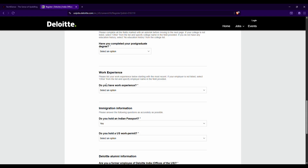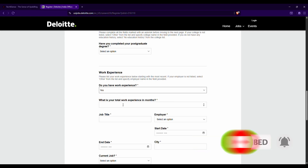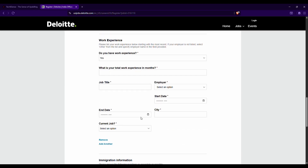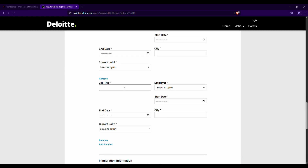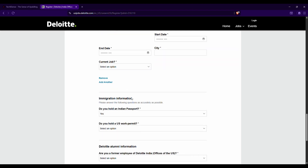Under work experience, note that internships are not counted as work experience. Only full-time work experience should be entered here — select Yes only in that case. If you select Yes, you'll need to provide total experience in months, job title, organization name, start date, end date, and city. If you are a fresher like a B.Tech student with no full-time work experience, simply select No.